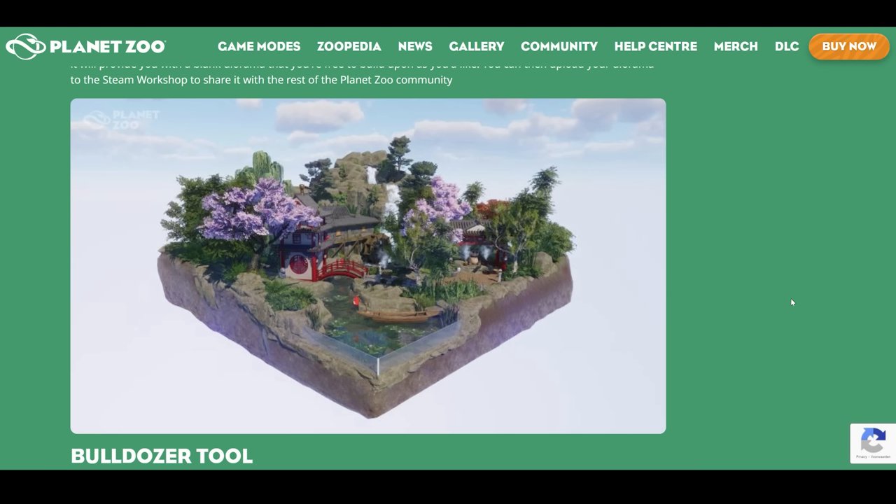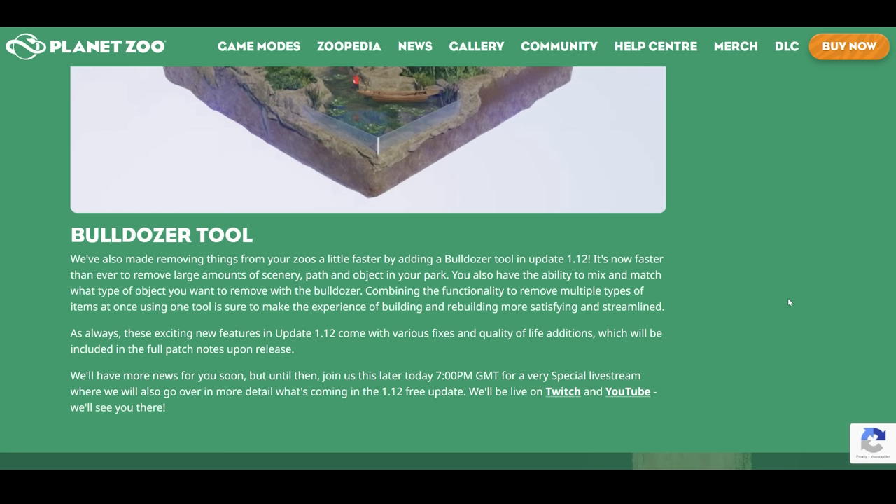A new bulldozer tool. We've also made removing things from your zoos a little faster by adding a bulldozer tool in update 1.12. It's now faster than ever to remove large amounts of scenery, paths, and objects in your park. You also have the ability to mix and match what types of objects you want to remove with the bulldozer. I honestly hope that this includes things like benches, bins, and donation boxes, because I think right now you cannot select these with the bulldozer tool. So it would be really nice if you were able to delete those.